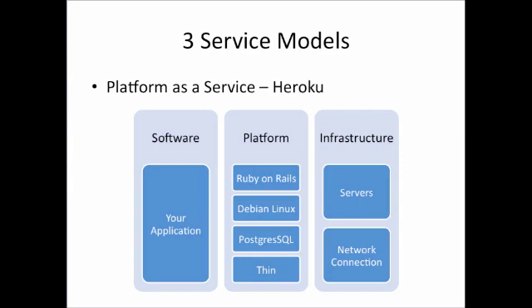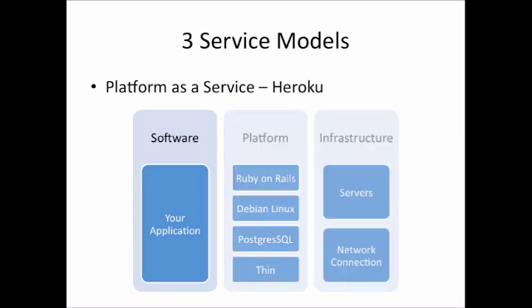Normally when an institution wants to set up a Ruby on Rails application, they would need to purchase servers and set up a platform, installing Ruby on Rails and their operating system and web server of choice. However, with Heroku, IT departments are not required to maintain the system's network connection, hardware, operating system, or supporting software.